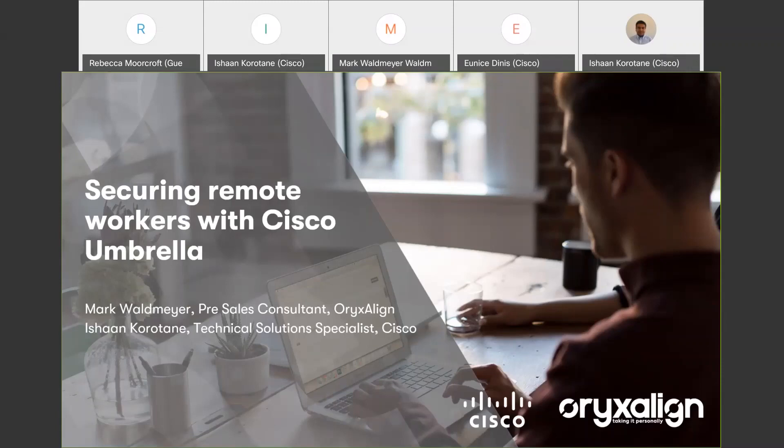I'm joined today by Ishan Koratane from Cisco. Hi everyone, I'm Ishan and I'm a technical solution specialist within cloud security at Cisco.